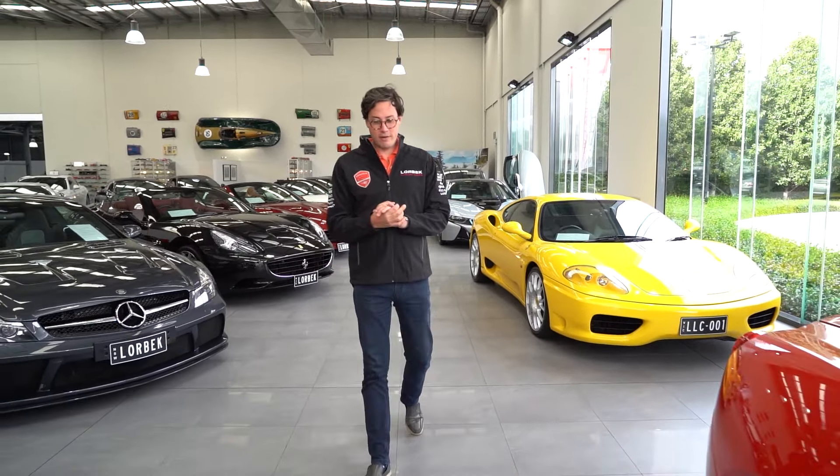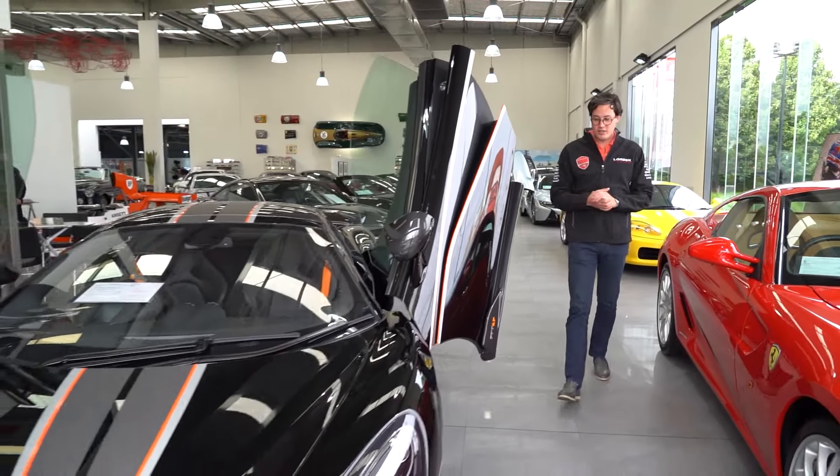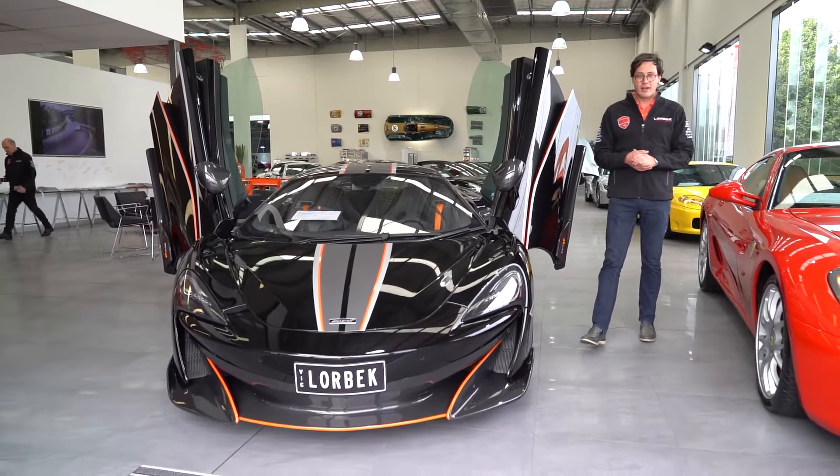Hello and welcome to Lorbeck Luxury Cars. I'm Harry and on this edition of the Friday Drive, I have this — our 2020 McLaren 600LT.